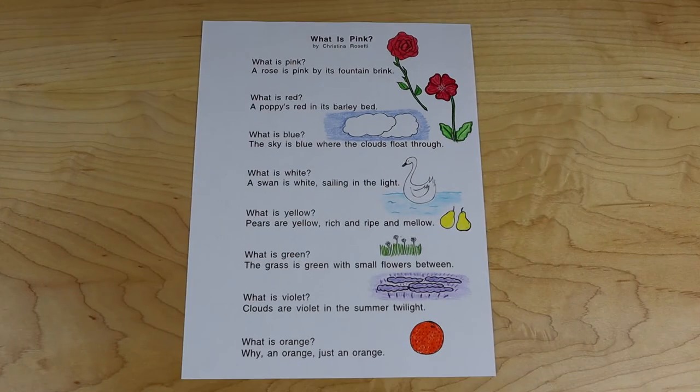The next poem I'm going to read is called What is Pink by Christina Rossetti. What is pink? A rose is pink by its fountain brink. What is red? A poppy's red in its barley bed. What is blue? The sky is blue where the clouds float through. What is white? A swan is white, sailing in the light. What is yellow? Pears are yellow, rich and ripe and mellow. What is green? The grass is green with small flowers between. What is violet? Clouds are violet in the summer twilight. What is orange? Why an orange — just an orange.